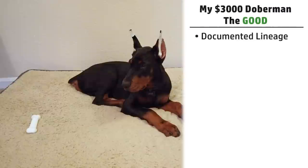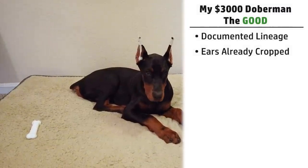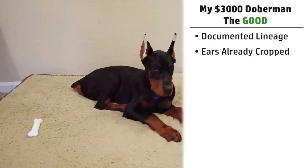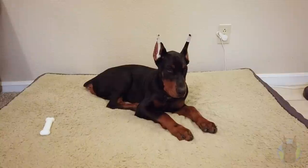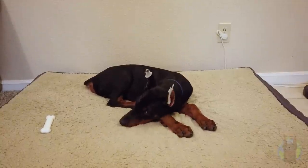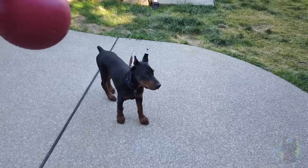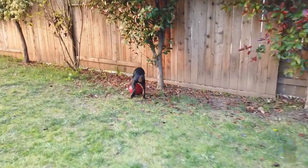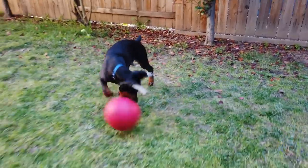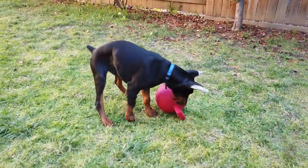The next good thing is he came with his ears already cropped. This is pretty normal for breeders here in the United States. Many high-end breeders send their dogs home with ears already cropped, though you can certainly request not to have them cropped. If you're planning to get it done anyway, it's nice to have it already done — saving you that $700–$800 vet visit right after getting your puppy.